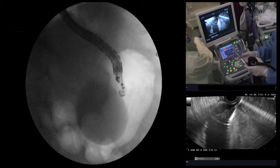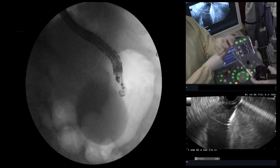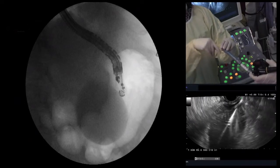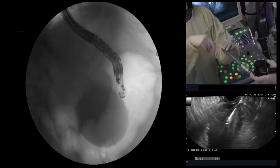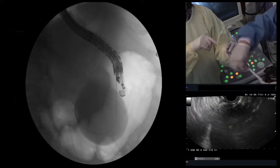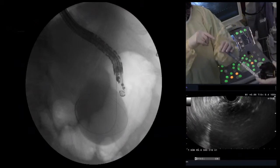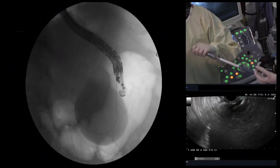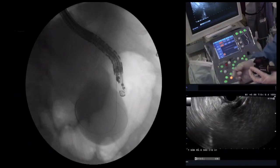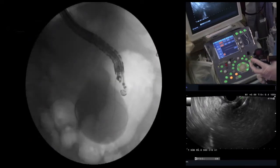Now let's get the guide wire in. We're feeding the guide wire through the 19-gauge needle — this is a 0.035 JAG wire, which has good stiffness and is now circling around the perimeter of the cyst, as you can see nicely on X-ray. Now we're going to remove the 19-gauge needle. We first retract the thumb screw completely so that we don't accidentally advance the needle. We'll do a one-to-one exchange just like an ERCP and immediately clamp down on the wire. We can see the wire on EUS, so there's no need to monitor with X-ray.